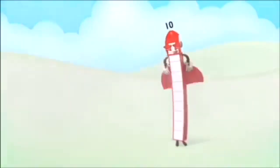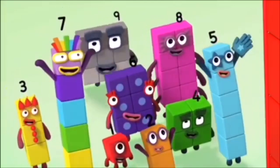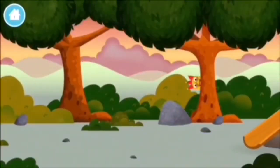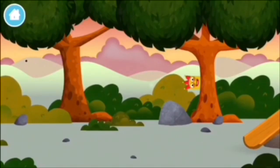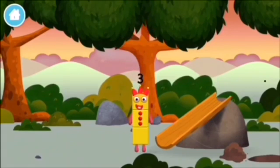Ten, ten again! Let's play! Can you find all of the number blocks? You've found a number block!